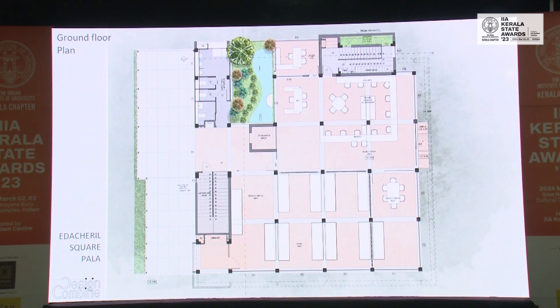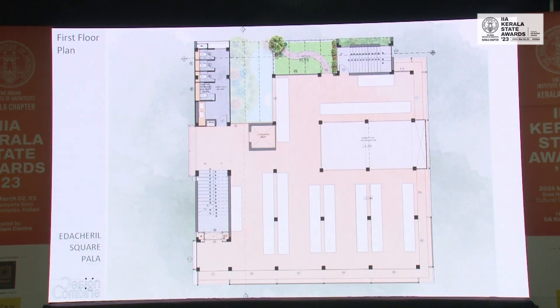Coming back to the plans, the plan is extremely simple and modular so that at any point they can open it up. Each distributor might need their own space to showcase their products, and all of that will get a front facade. Right now most of it is used as storage. The first floor is predominantly just storage now, although it is built to be converted into an office at any point of time.